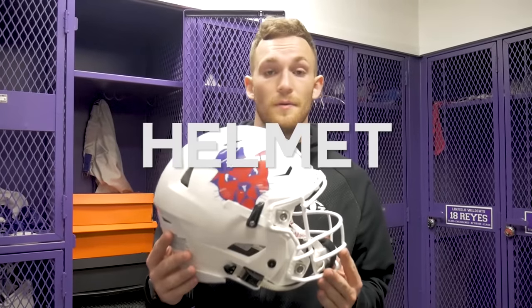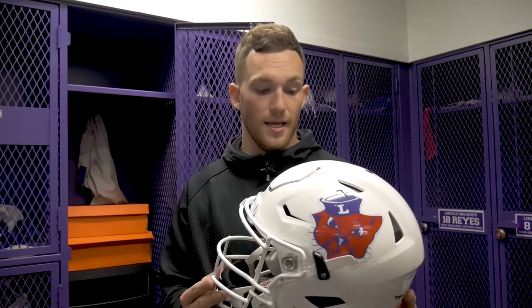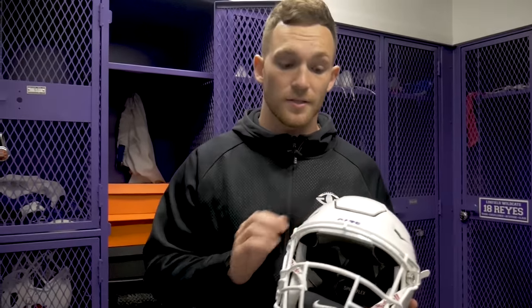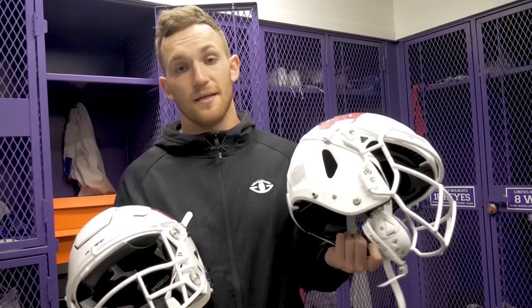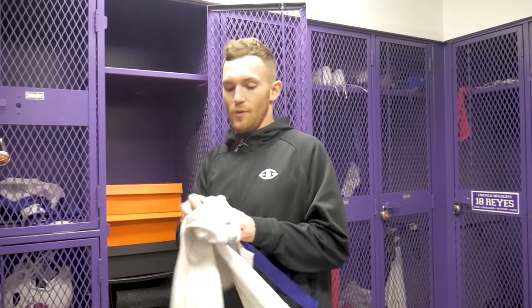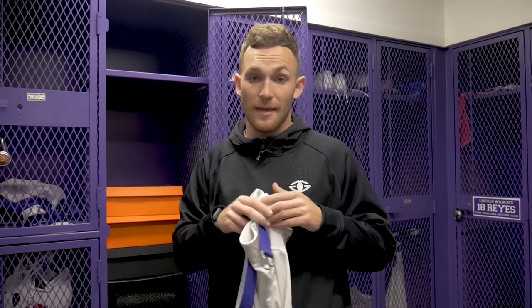I'm always going to be rocking these Riddell Power SPK shoulder pads. Next up is my helmet — the Riddell SpeedFlex with the 808 facemask. This is definitely one of my all-time favorite helmets. It's a little beat up but it's done a great job protecting me over the years. We also have some Vicis helmets here at Linfield — let me know in the comments which you'd pick. Up next are the Linfield Wildcats game day white pants. Your boy's gonna be rocking these tomorrow against Pacific University — let's go get this dub, go Cats!